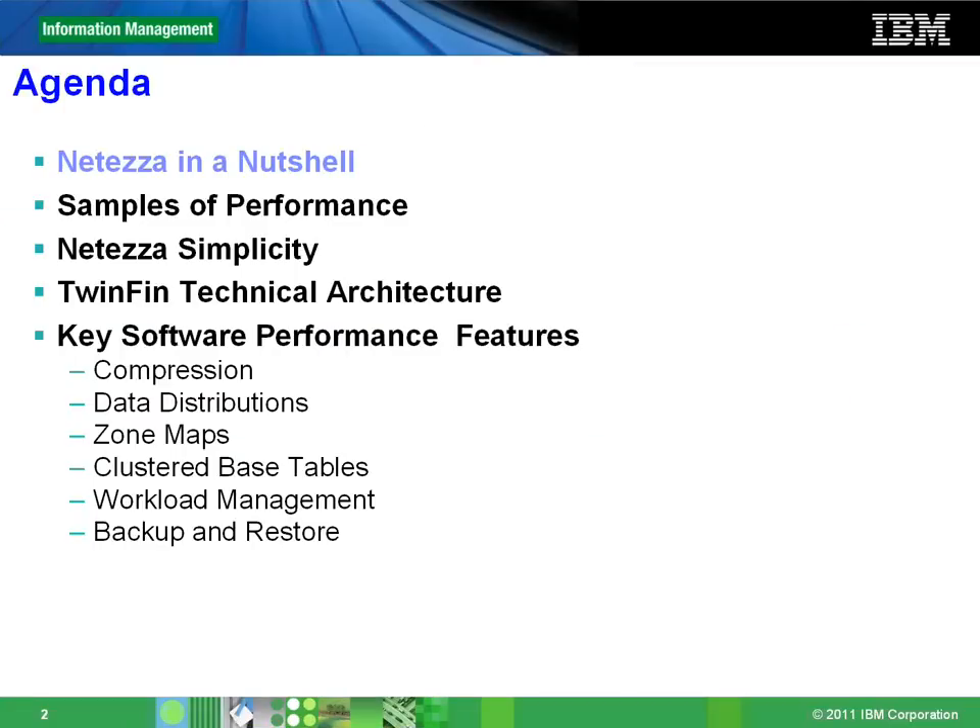NetEase, as some of you might already know, is a data warehouse appliance. It's hardware and software pre-bundled and pre-configured to run extreme OLAP queries. It's a truly plug-and-play appliance and it requires no tuning or configuration post-deployment.